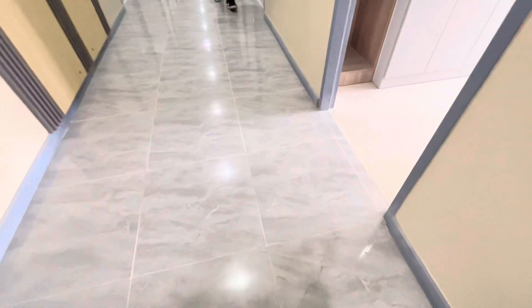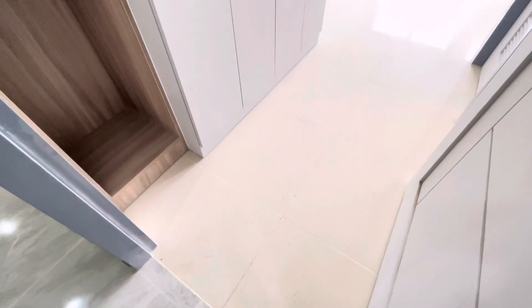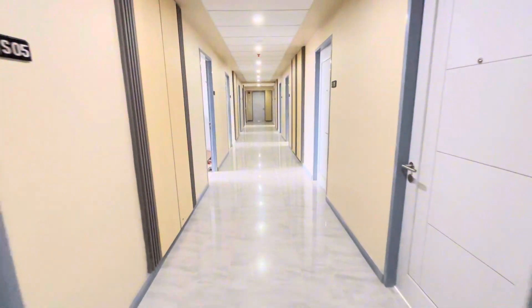One final note before I say goodbye — check out the tiles. They're differentiated from the inside and the outside, and this really gives you that hotel feel when you walk here in your own lobby. Then you go inside your rooms — it's also very bright.